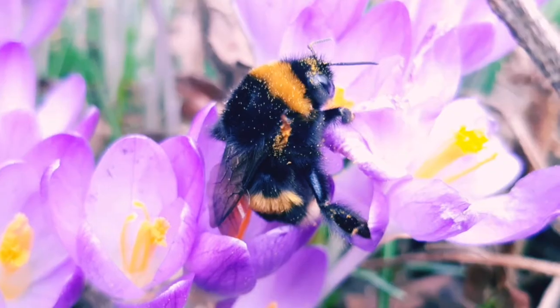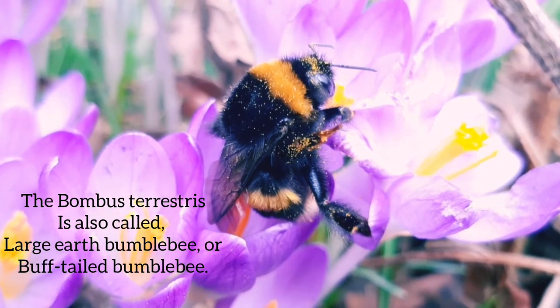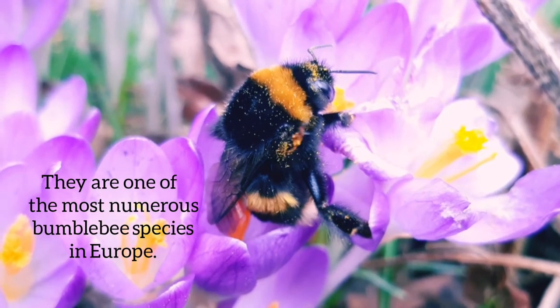Hi all, today we are observing a Bombus terrestris, also called large-earned bumblebee, or buff-tailed bumblebee. They are native and one of the most numerous bumblebee species in Europe.